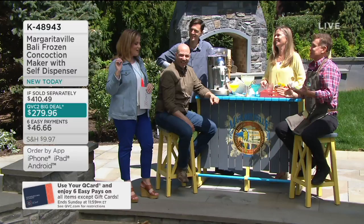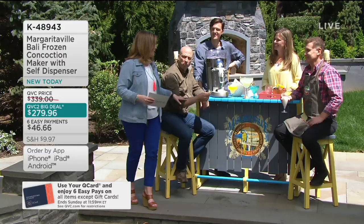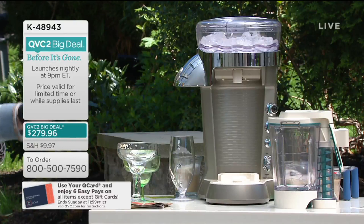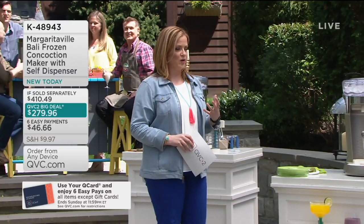The QVC2 Big Deal — last year when we had the Margaritaville around Cinco de Mayo, it did sell out completely, and it has been very popular today. Enjoy the party and continue having a little Cheryl's Cookies. But this machine is not just about serving alcoholic beverages — of course it makes them beautifully, but you can also leave that out. The QVC2 Big Deal has a shelf life in price, so you don't want to miss out. When it comes to the perfect bartender for your party, this is it.